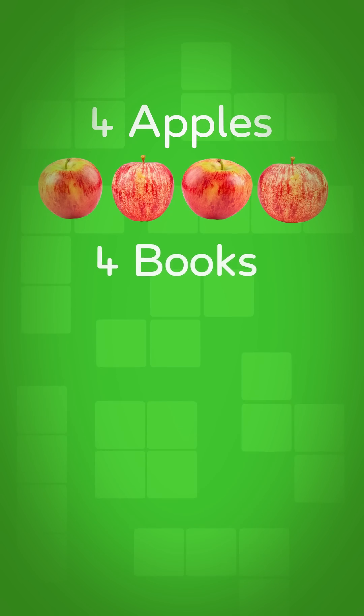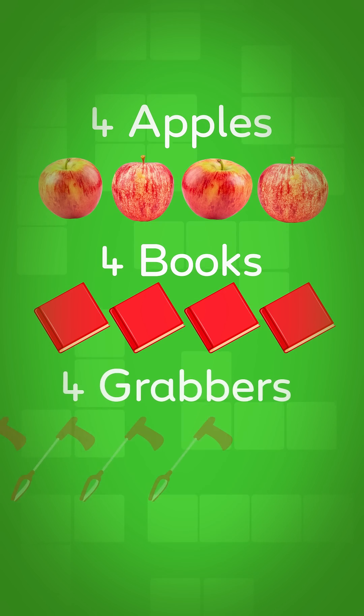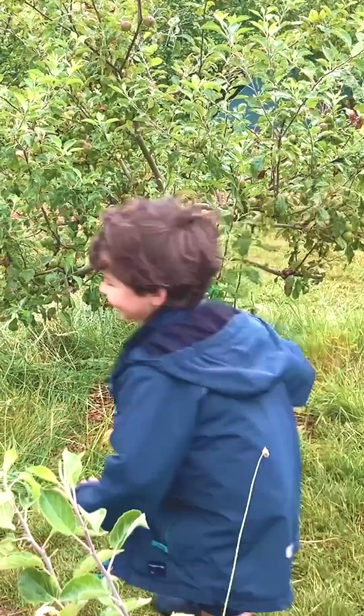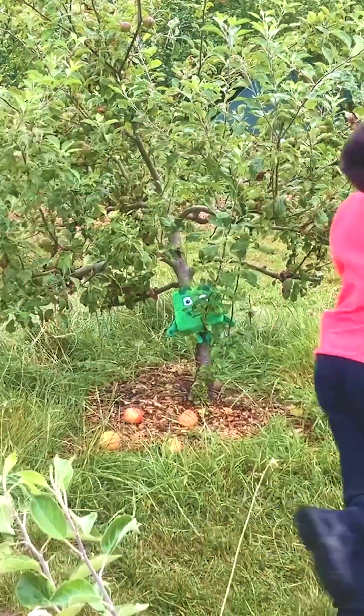Four apples, four books and four grabbers. Can you find them all? Keep searching, everyone. They've got to be somewhere close.